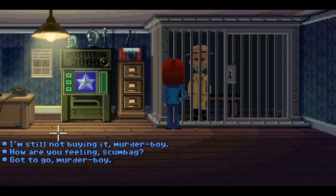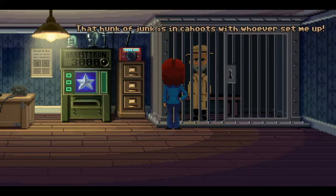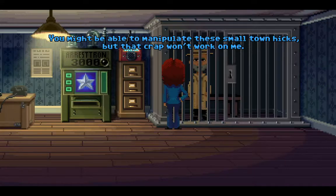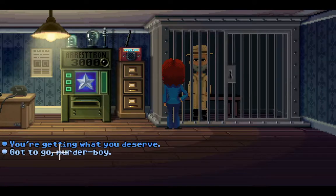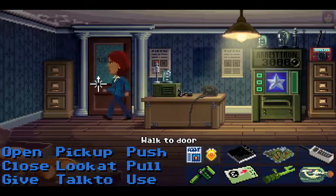You're just a hobo right now. I'm still not buying it, murder boy. The Arrestron doesn't make mistakes. That hunk of junk is in cahoots with whoever set me up — you ask anyone and they'll tell you old Willy wouldn't hurt a fly. You might be able to manipulate these small town hicks, but that crap won't work on me. I hope you rot, murder scum. That's pretty cold-blooded. How are you feeling, scumbag? I'm mad as hell — you agents locked me away when I did nothing wrong. We can't expect help from her.